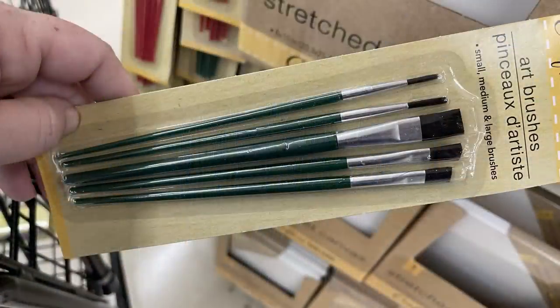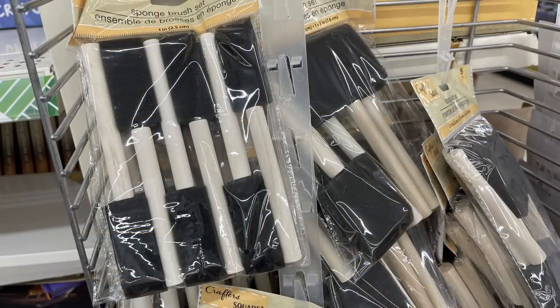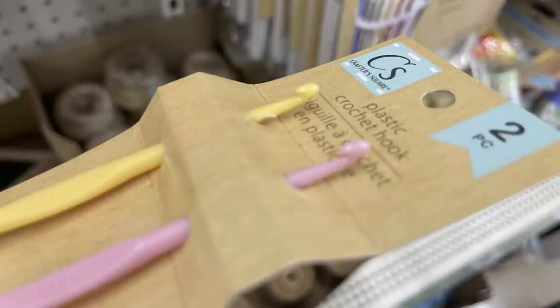They have art paint brushes in small, medium, and large — you can get the green handle or the red handles, and you get five paint brushes in each pack. They've also got their sponge brush sets restocked — you can get the smaller sizes or the mixture, and I believe you get five pieces in each one.